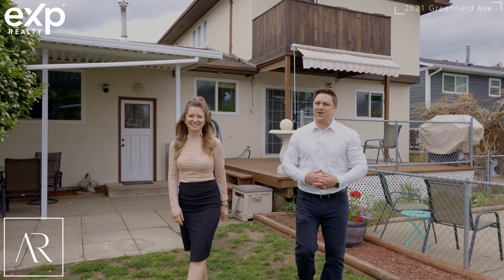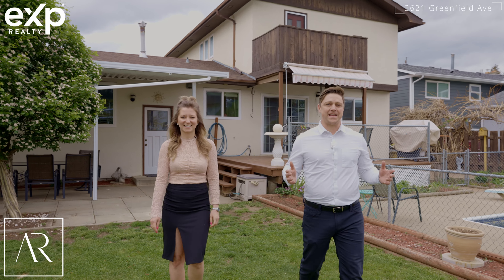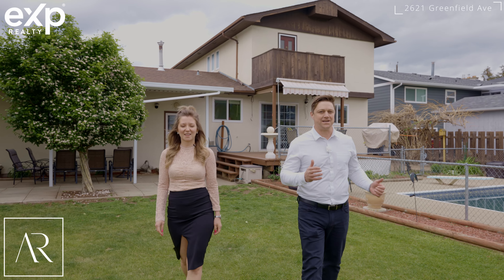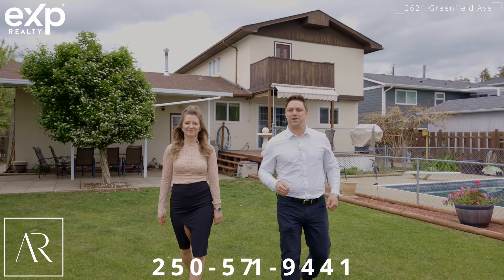This large backyard is beautiful and fully fenced. It also comes with an in-ground pool for those hot summer Kamloops days we've all come to love.